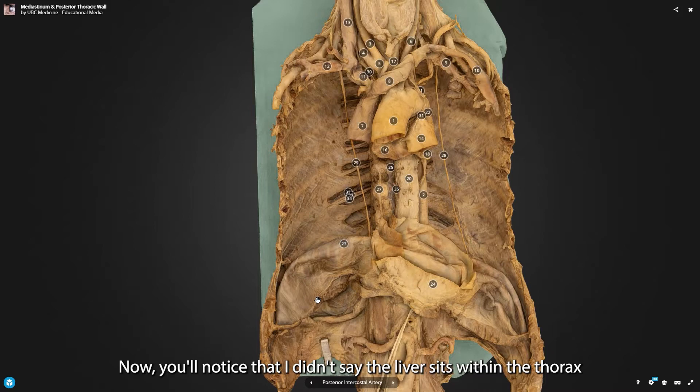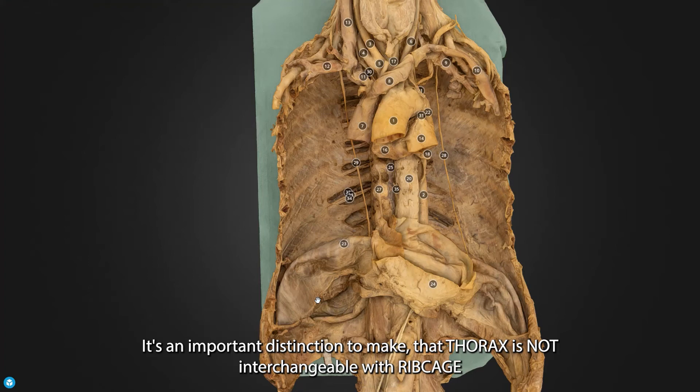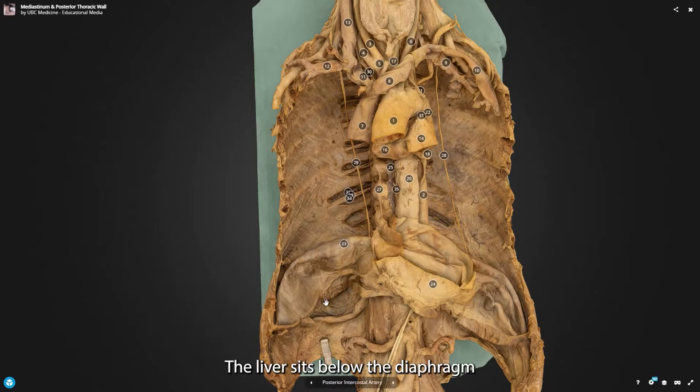You'll notice I didn't say that the liver sits within the thorax, and it's an important distinction to make: thorax is not interchangeable with ribcage. The liver sits below the diaphragm, but it sits within the ribcage.